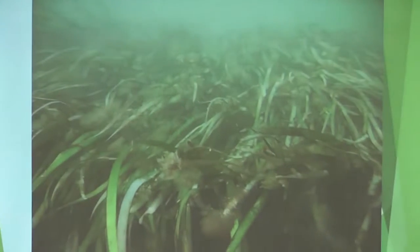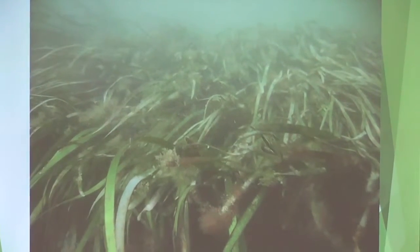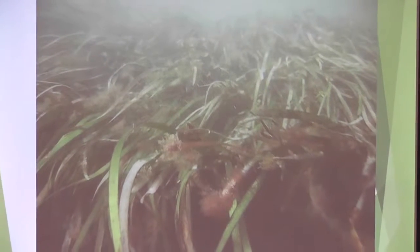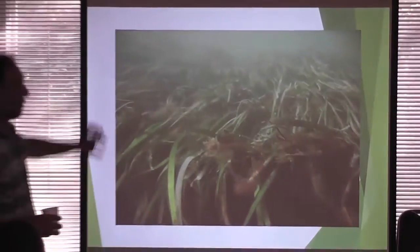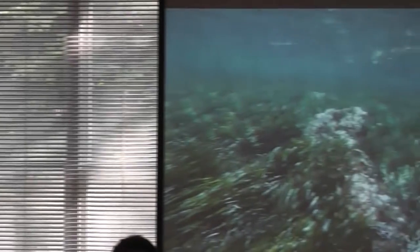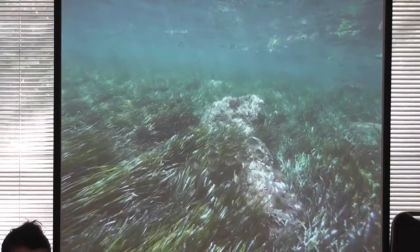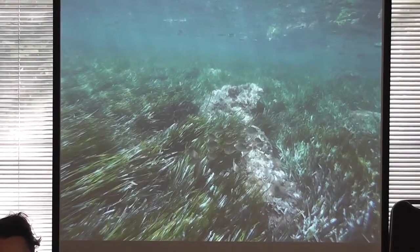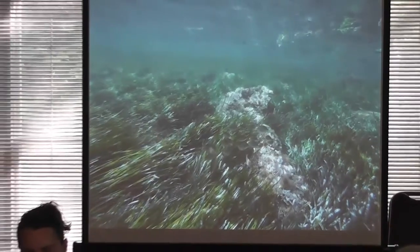For those unfamiliar with our topic, this is what a typical eelgrass meadow looks like in New England. This was taken in Gloucester, Mass. The water is a little bit green and there's algae growing on the vegetation, but that's what a typical meadow looks like. This next image is from the Mediterranean — I'm now showing you my vacation pictures — a species of seagrass called Posidonia, closely related to the species we have here, Zostera marina, or eelgrass.